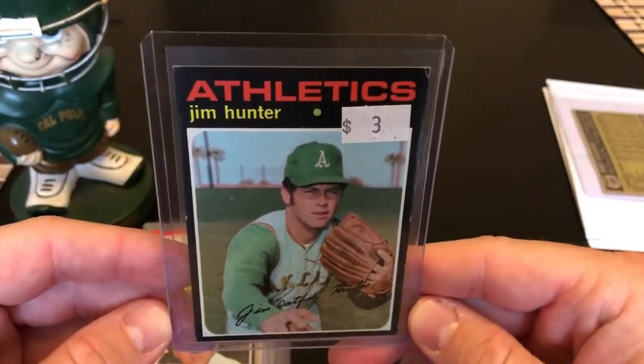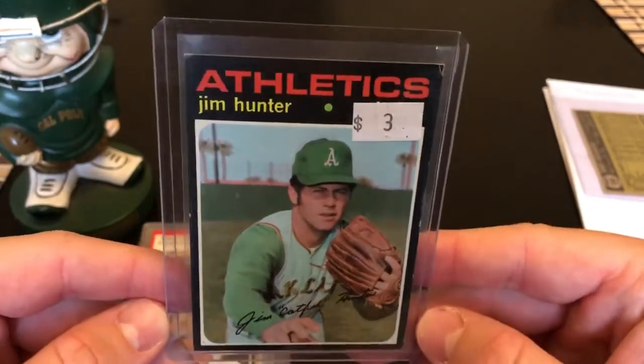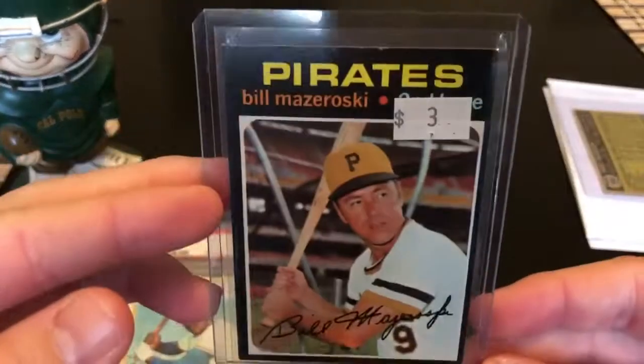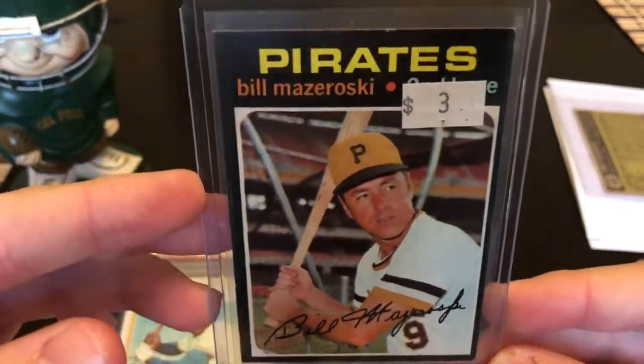Here's another one from my local card store MVP Sports Cards in Orange County — Catfish Hunter '71 Topps. I've been collecting him quite a bit. This one's pretty sharp — I thought it was nice for a $3 card, relatively well centered.